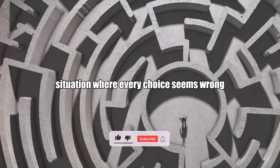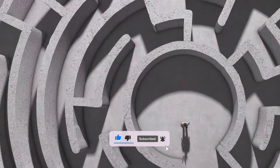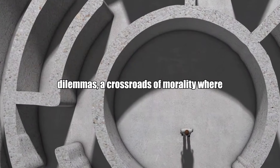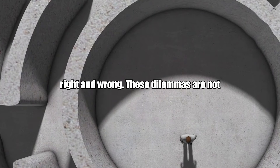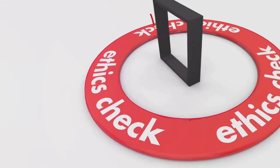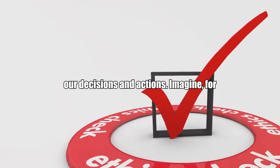Have you ever found yourself in a situation where every choice seems wrong, and yet you must make a decision? Welcome to the intricate world of ethical dilemmas, a crossroads of morality where every path is fraught with questions of right and wrong. These dilemmas are not confined to grand philosophical debates, but permeate our everyday lives, shaping our decisions and actions.